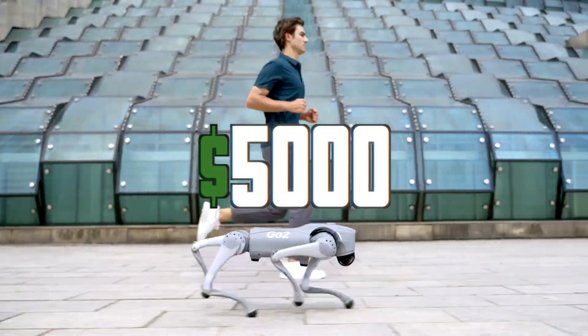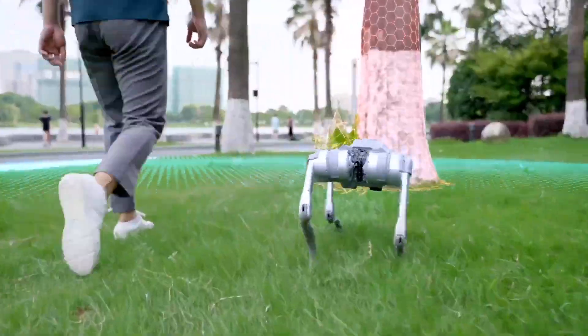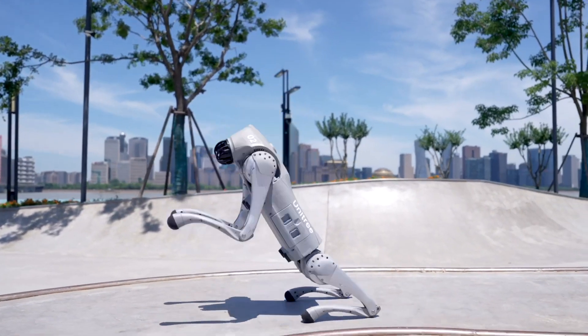It costs $5,000 and is a robot dog with four legs. It can go really fast, talk to you, and moves around easily. This robot is making a new era where smart robots are our friends.